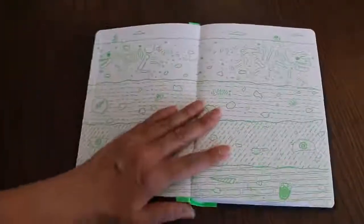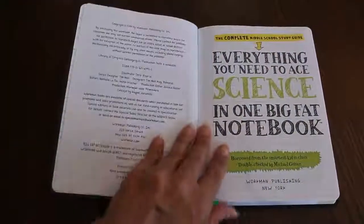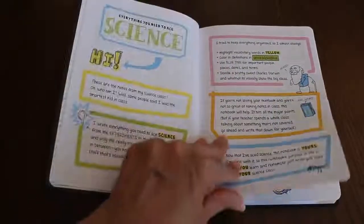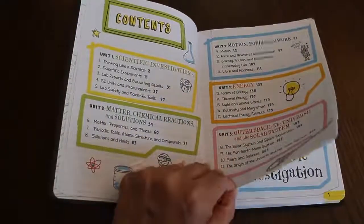You can see it's pretty thick — it's about 500 pages. I plan to have Lance use this. We haven't actually used it yet and I'm not sure when we're going to start, but it looks like a fun way to get some science done.